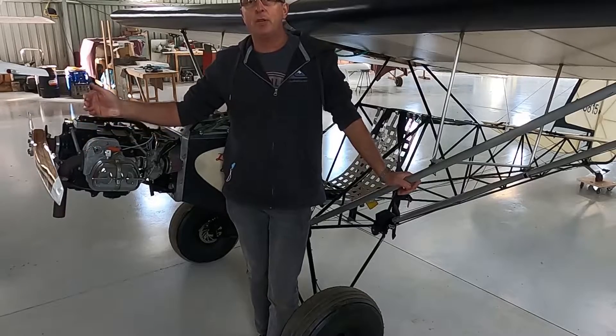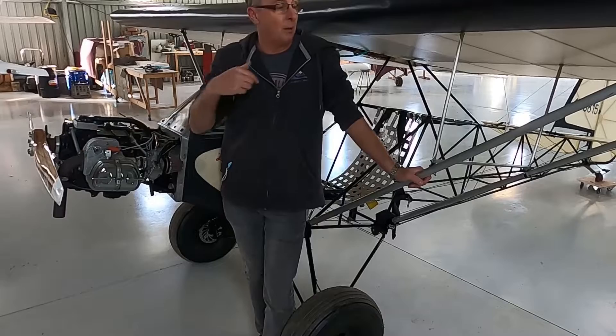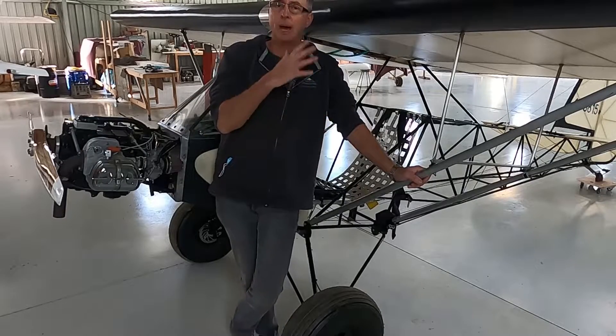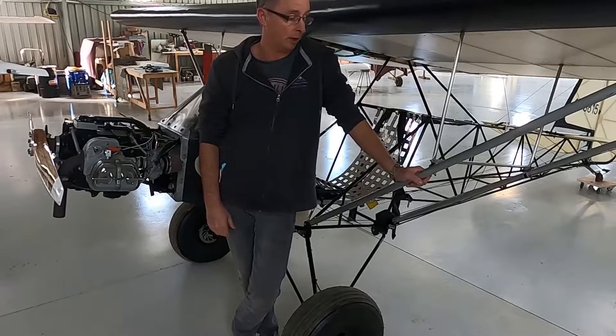Hi guys, Darren again. As you probably know from previous videos that I've done, I have quite a routine as to how I start the engine and also how I get into the aircraft. You may not get to see on the videos how I get into the aircraft, so I thought I may as well show you right now.